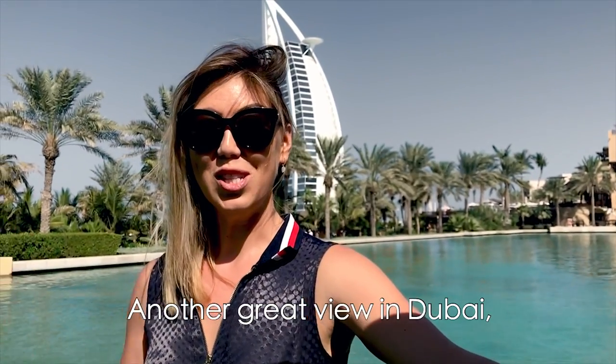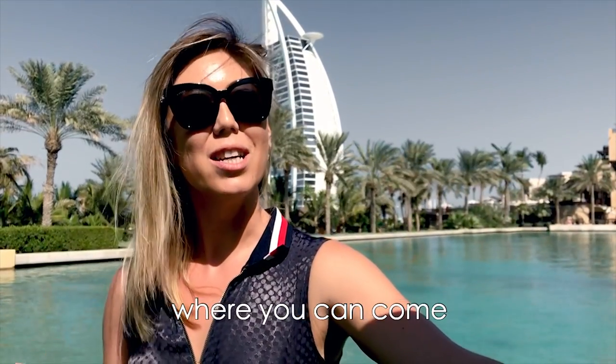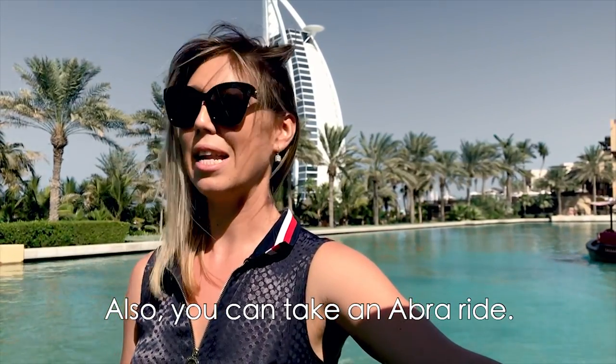Another great view in Dubai is from Souk Madinat. Souk Madinat is a traditional marketplace where you can come and enjoy shopping with your children. You can also take an abra ride.